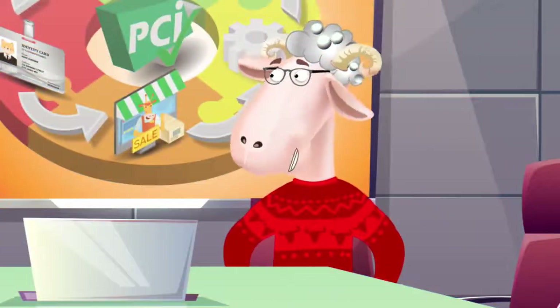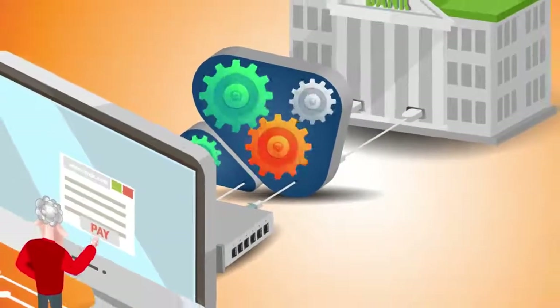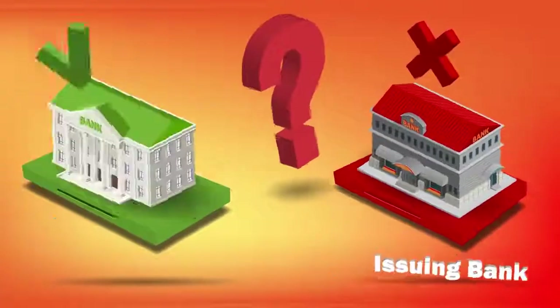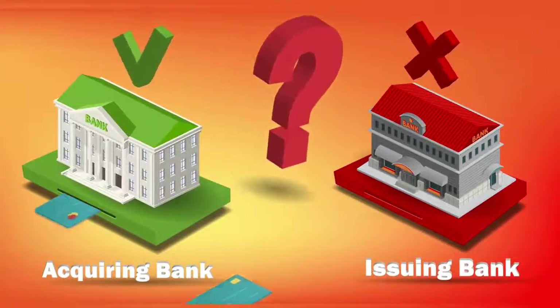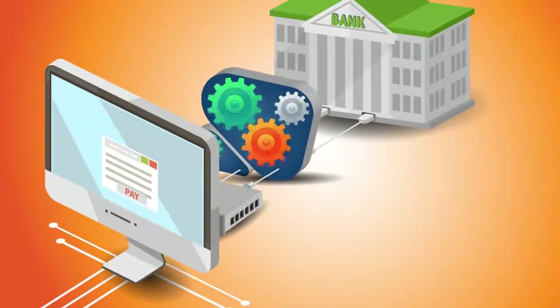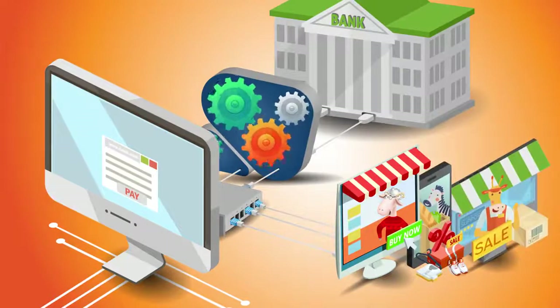Tommy says: Okay, I can do that. Additionally, your software has to be connected to and integrated with an acquiring bank. Tommy responds: Oh, I've got a great relationship with my bank. But does your bank issue merchant accounts? In order to accept payments, acquiring banks have to be willing to issue merchant accounts for you and any merchants who might be processing through your payment gateway in the future.